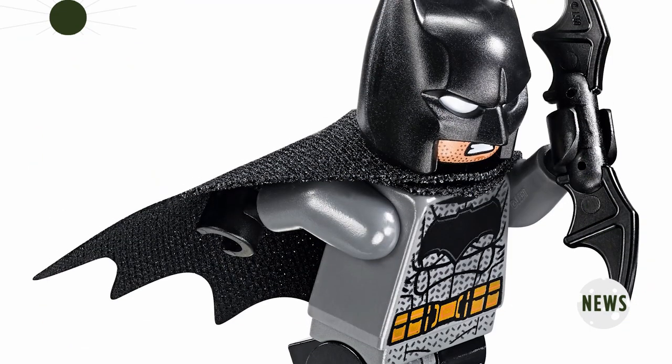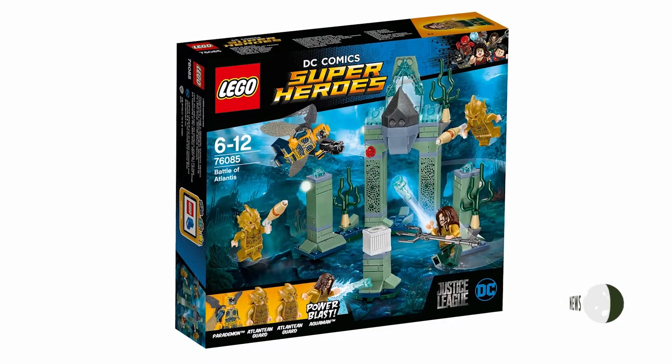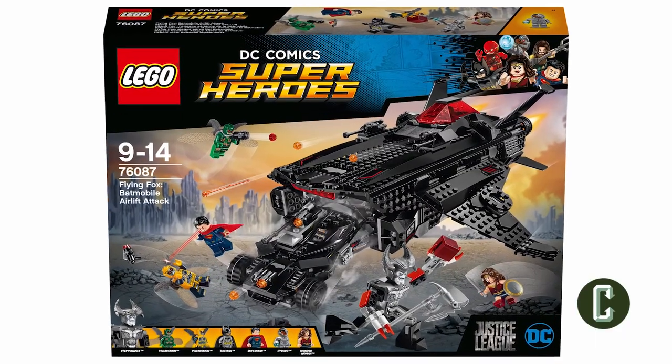In this day of hot scoops, movie news, and leaked set photos, it's nice to know that some of the best information comes from just lurking around toy aisles. Editor's note: do not lurk in toy aisles. New images for three sets have been released — light spoilers for anyone afraid of Danish brick toys ruining movies. The sets are called Battle of Atlantis, Nightcrawler Tunnel Attack, and Batmobile Airlift Attack.